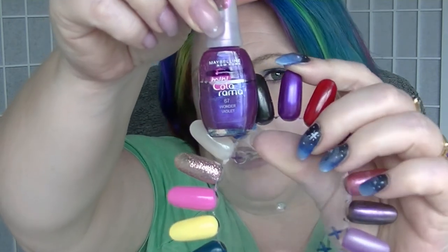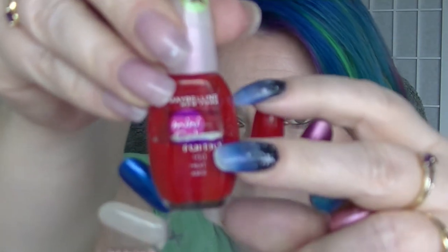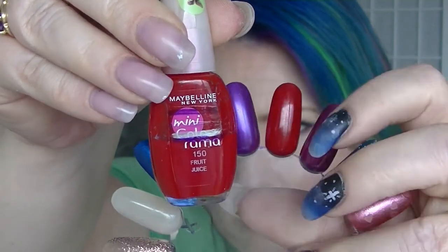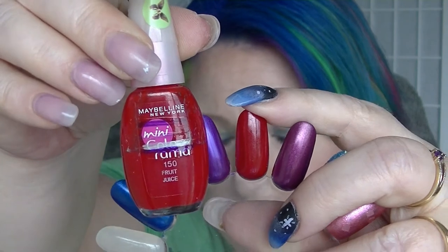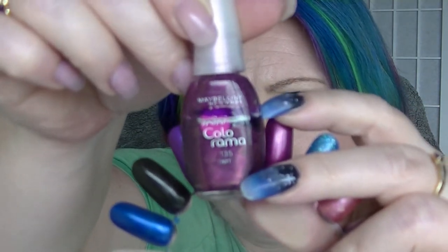Wonder Violet from Mini Colorama has not moved, probably because I haven't worn it. Fruit Juice from Mini Colorama has moved a tiny bit — there's another line underneath the silver one, so a little bit of movement. The Tarte one from Mini Colorama does not look like it's moved anywhere.